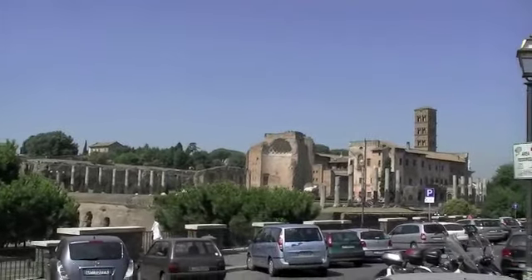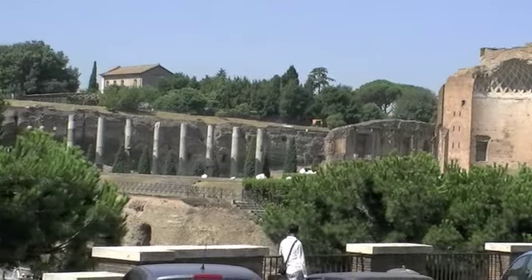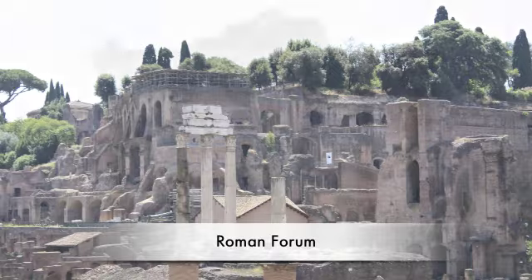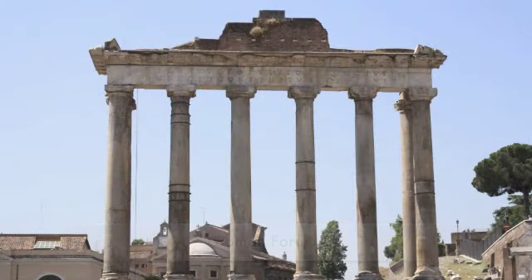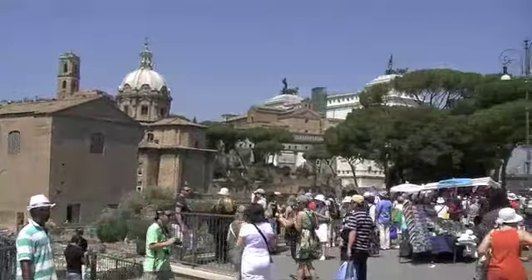We move away from the Colosseum along the Roman Forum. In ancient times, the Forum was a civic piazza surrounded by basilicas, temples, and monuments where the public life of the city took place. It is part of the centralized area around which ancient Roman civilization developed.